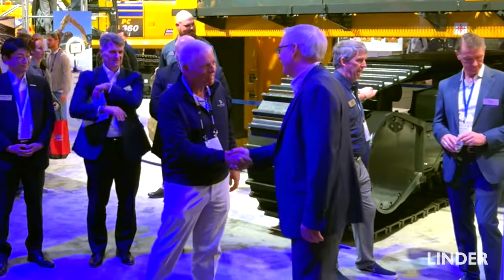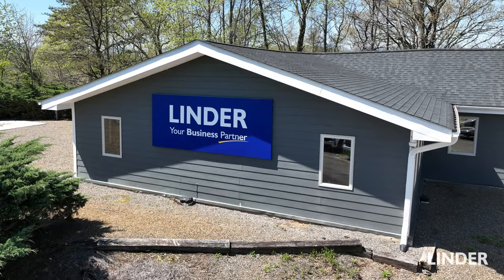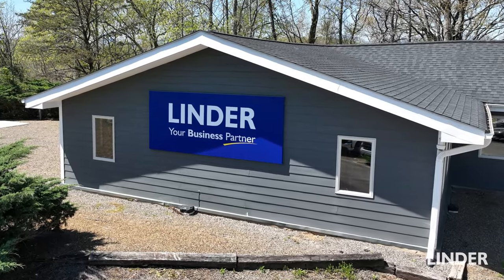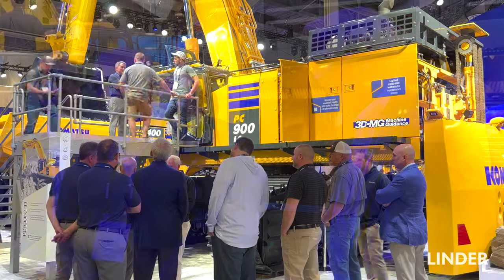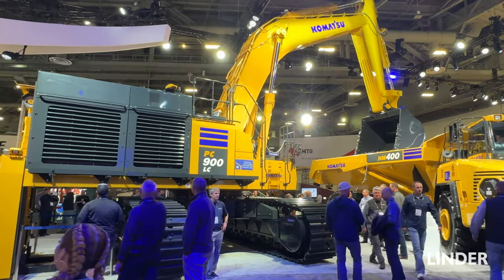We have over a 20-year relationship with Lender and Komatsu and it really is a true partnership. We count on them every day and they always come through with us and they always deliver for us. So we're excited to add on to the other equipment we already have with them. We're very happy to be the first company to have this machine in America and we're just excited to see it put to work.